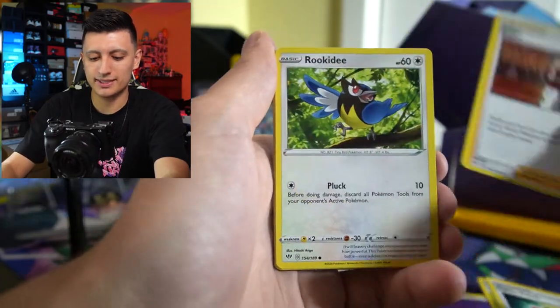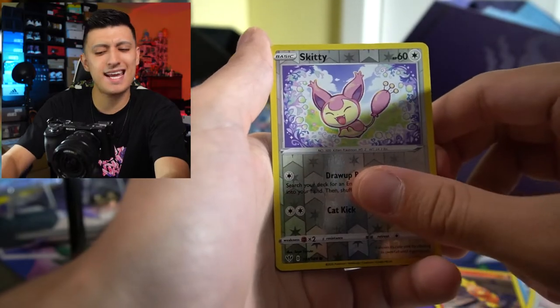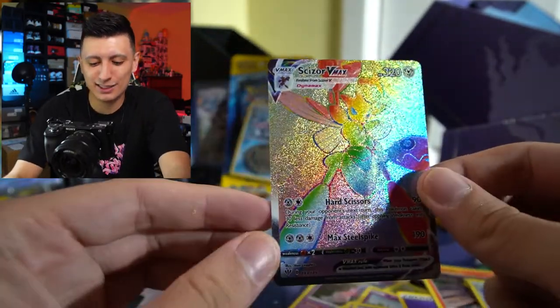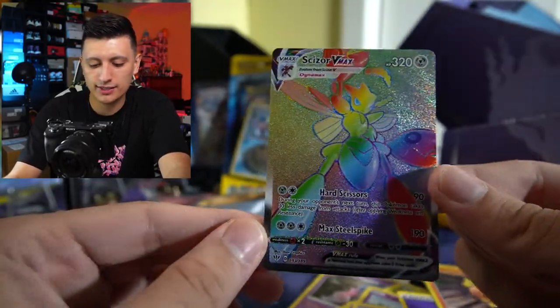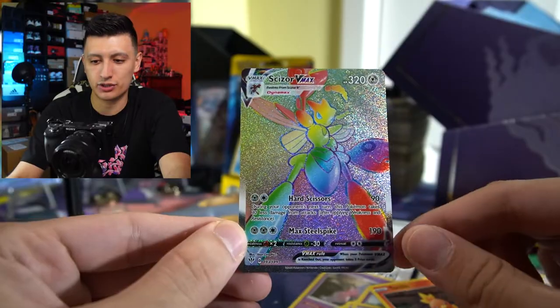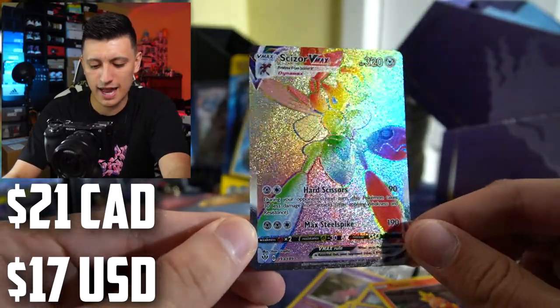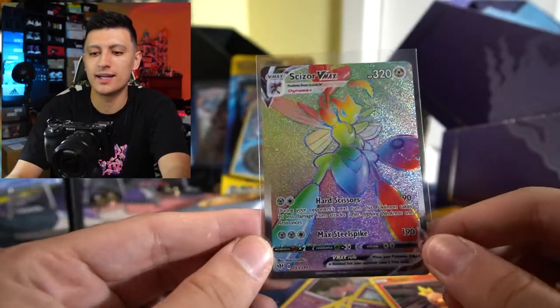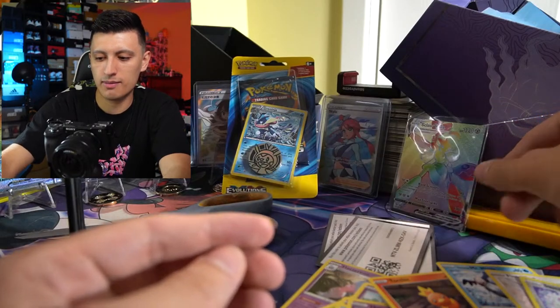Darkness Ablaze, last pack — what can we pull before we get to Shadow Rider? It is a huge hit! A Scizor VMAX! Hyper rare Scizor VMAX — I'll have the values on screen. That is a beautiful, beautiful card. We're going to sleeve that up. What a way to make up for that box — that box was hurting. So we're going to put Scizor VMAX right there.